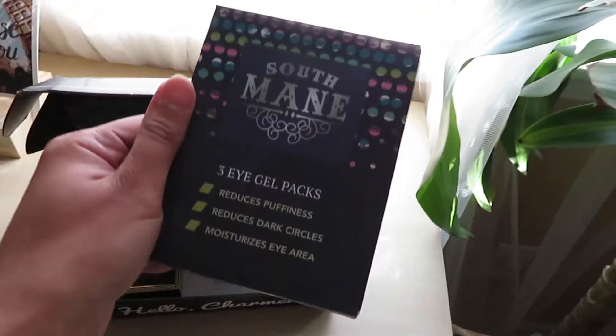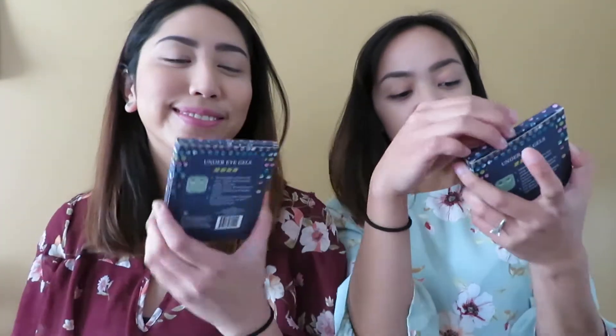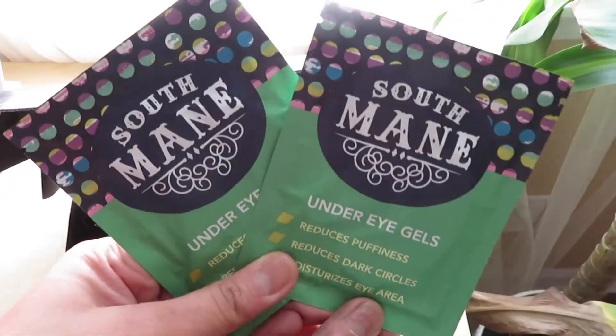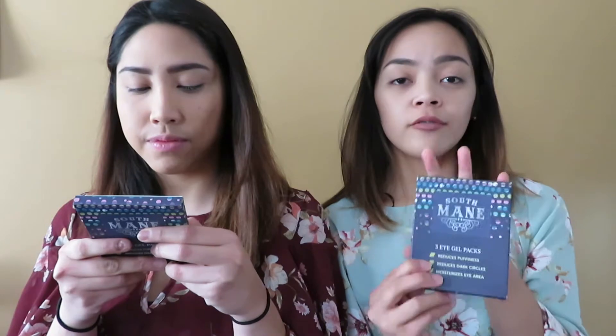The first product is South Main Beauty under eye gel packs, and they retail for $10. I'm just gonna insert pictures. These contain three eye gel packs and they're said to reduce puffiness, reduce dark circles, and moisturize your eye area. It has three packs and you're supposed to use it for three consecutive days. I used the first one a couple days ago.